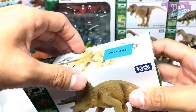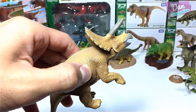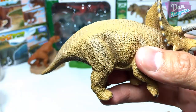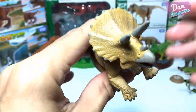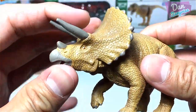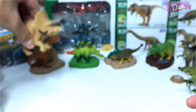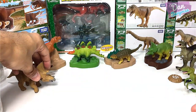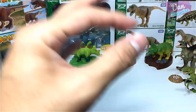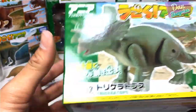A Triceratops. Over here we have a brown Triceratops. You can move the head upwards and downwards. Pretty cool — the three-horned face.